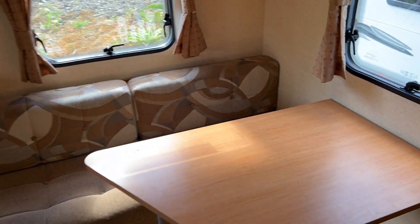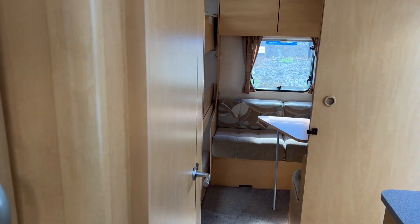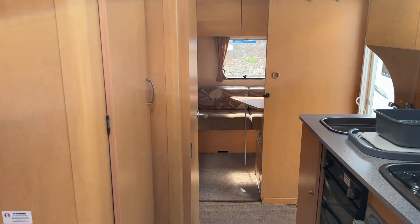Alrighty, I hope that answers all your storage-related queries on the caravan. Thank you for watching.